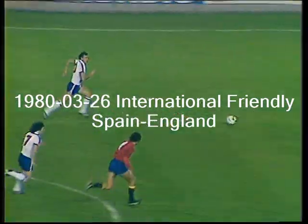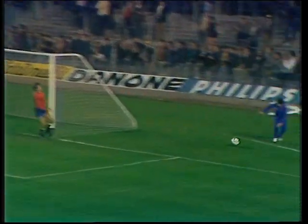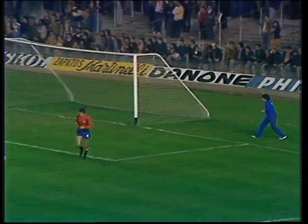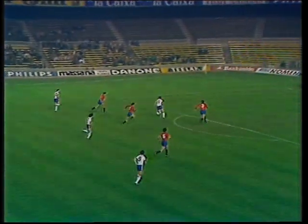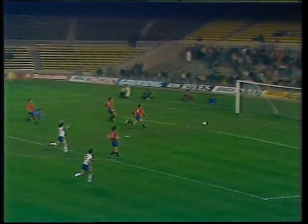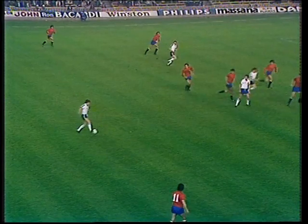A lovely ball played by Gordelio, but here England on the break with Kennedy. Woodcock gets in there, just wide of that Spanish goal — England so nearly in the lead. A lovely break by Ray Kennedy playing the ball superbly forward for Tony Woodcock. Out comes the keeper and the ball just a fraction wide of what would have been a marvellous opening goal for England.